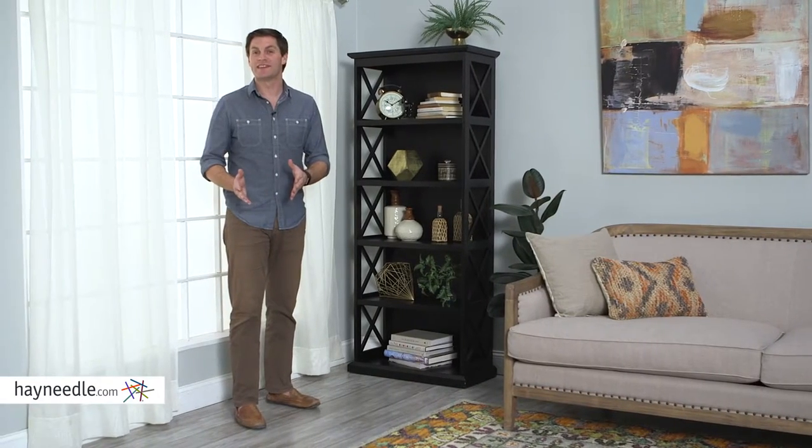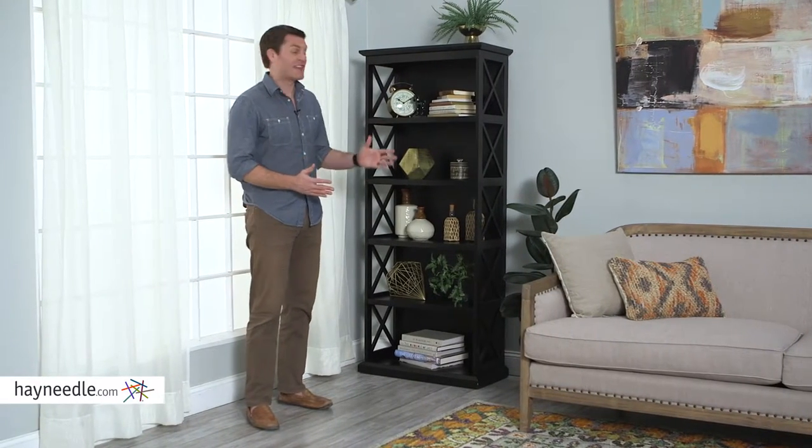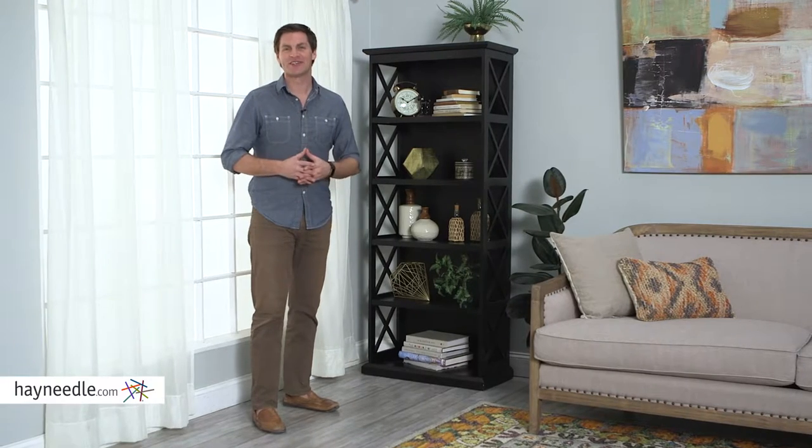Hi, I'm Mark with Hayneedle. A bookcase can help you organize your entire life, and the Hampton Bookcase will make it look good. Let's check it out.